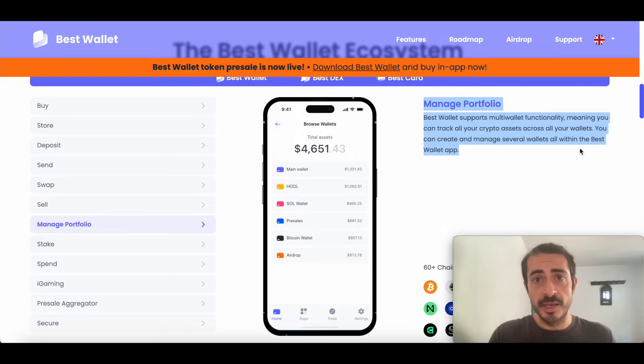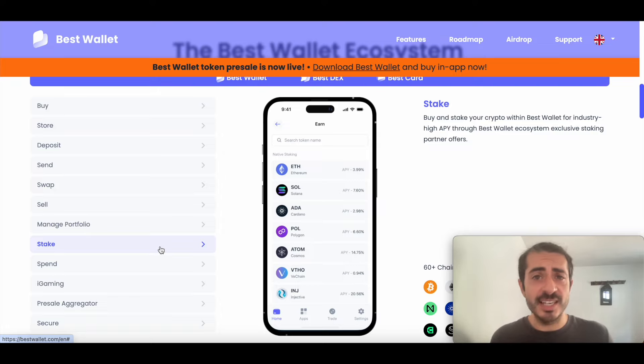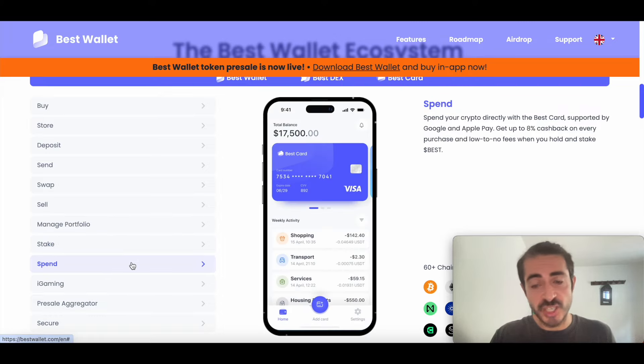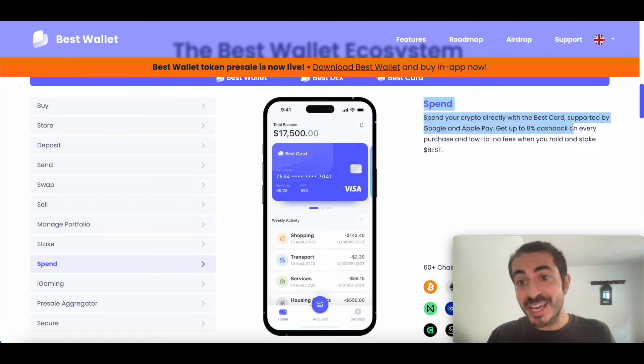Another cool feature is staking, because not all non-custodial wallets have this feature — usually only centralized exchanges and web wallets, which are not secure. With this function, you can buy and stake your crypto within Best Wallet for industry-high APY through Best Wallet ecosystem exclusive staking partner offers. Then you can also spend your tokens thanks to Best Wallet. In the spend section of the website, you can see that you can spend your crypto directly within the Best Card, supported by Google and Apple Pay.